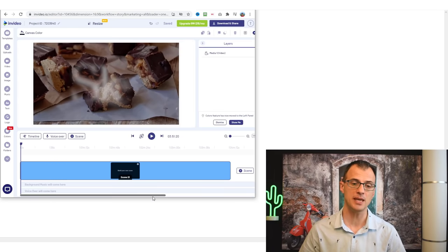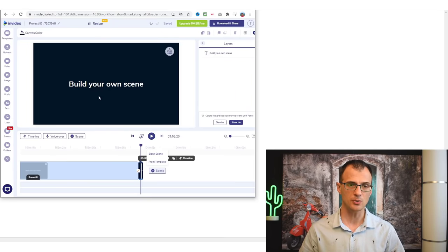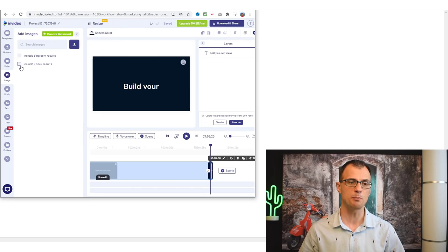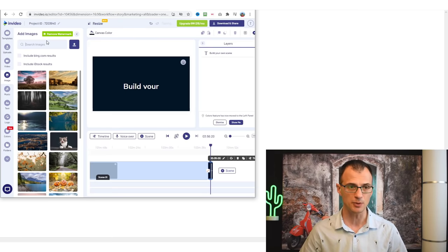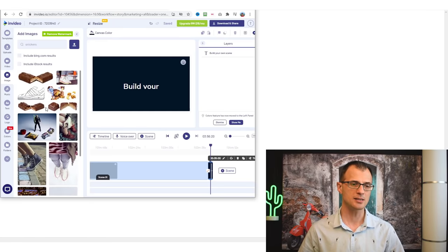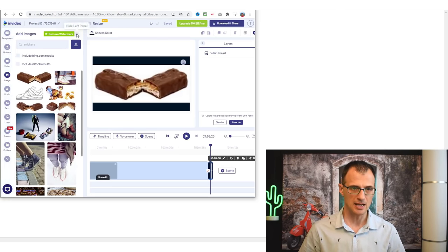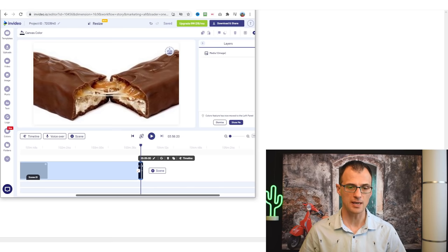To add a new scene, click Scene > Blank Scene. Then go into Images — even with a free plan there are many images you can use. Type 'sneakers' to find relevant images and drop one into the new scene. Make it bigger so the image covers the whole screen. Drag this new scene to the front so it appears first, then add text by going to Text and choosing a pre-made style like 'Modern.' Drag it over and type your title, like 'Homemade Sneakers Recipe.'